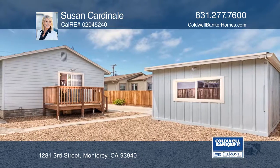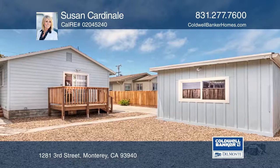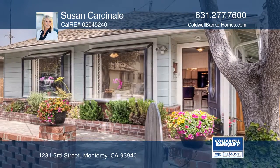There's also a detached artist studio. Susan Cardinelli has the keys to your new home. Call today!